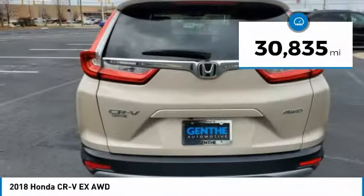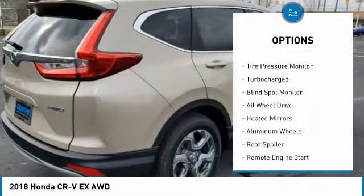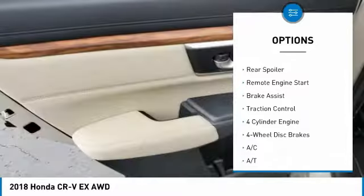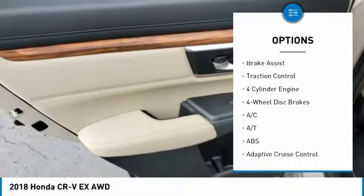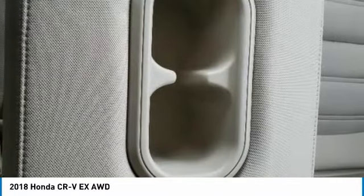This vehicle has less than 35,000 miles. Here are some of this vehicle's great options: tire pressure monitor, turbocharged, blind spot monitor, all-wheel drive, heated mirrors, aluminum wheels, rear spoiler, remote engine start, brake assist, and traction control.